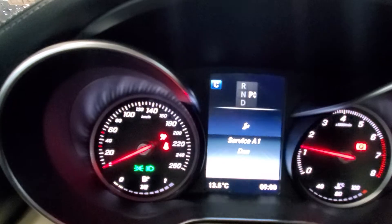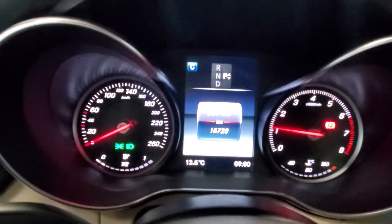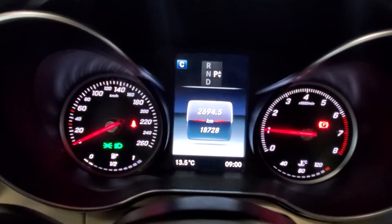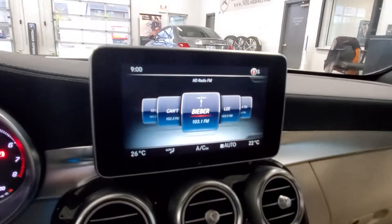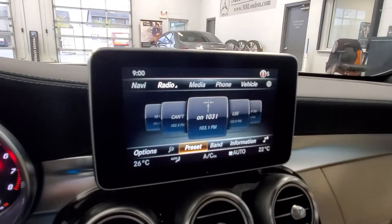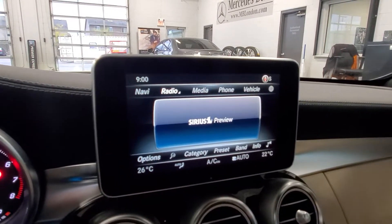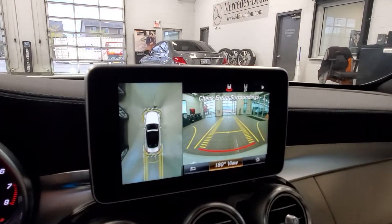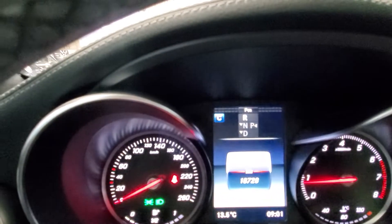We'll be doing the service before the car is delivered. The odometer reads 18,728 kilometers. Here's our radio, the satellite radio, navigation, our 360 camera, and our parking sensors shown on the display.